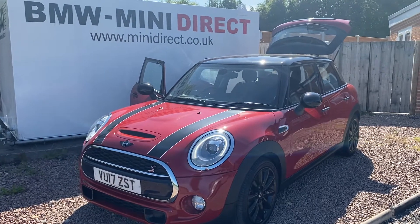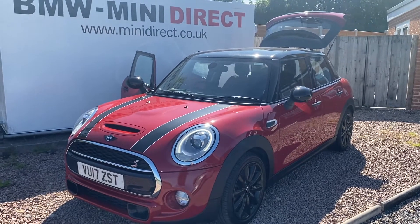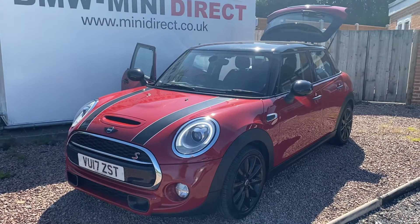Good morning everybody, welcome back to BMW Mini Direct in Worcester. Lovely new stock arrival with us today. This is a 2017 on a 17 plate Mini Cooper S 5 door. It's the 2 litre petrol.